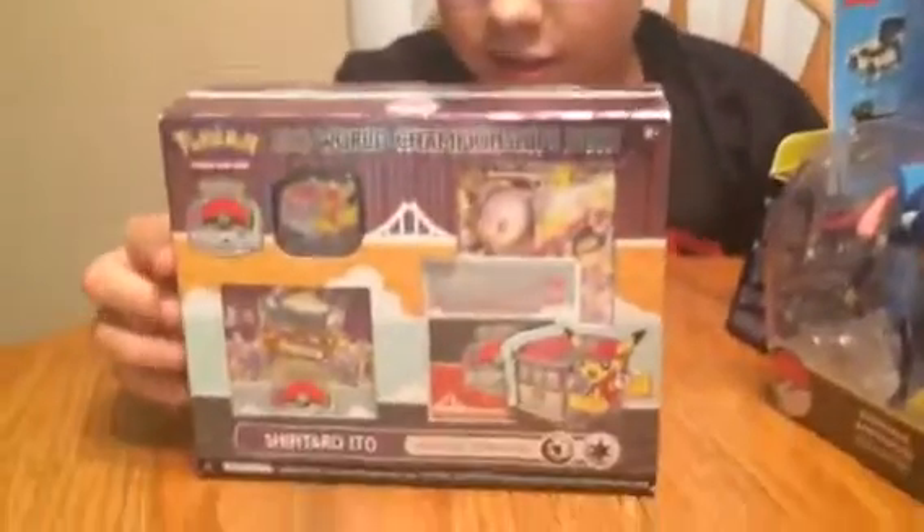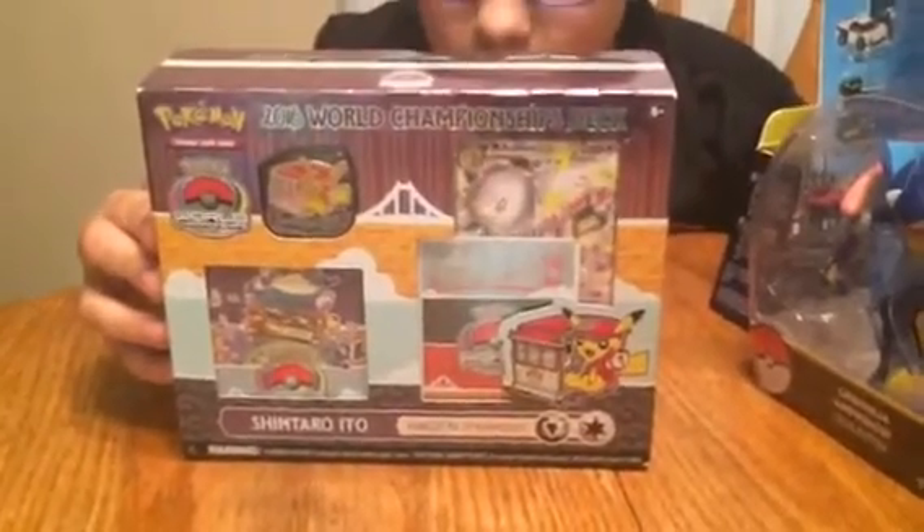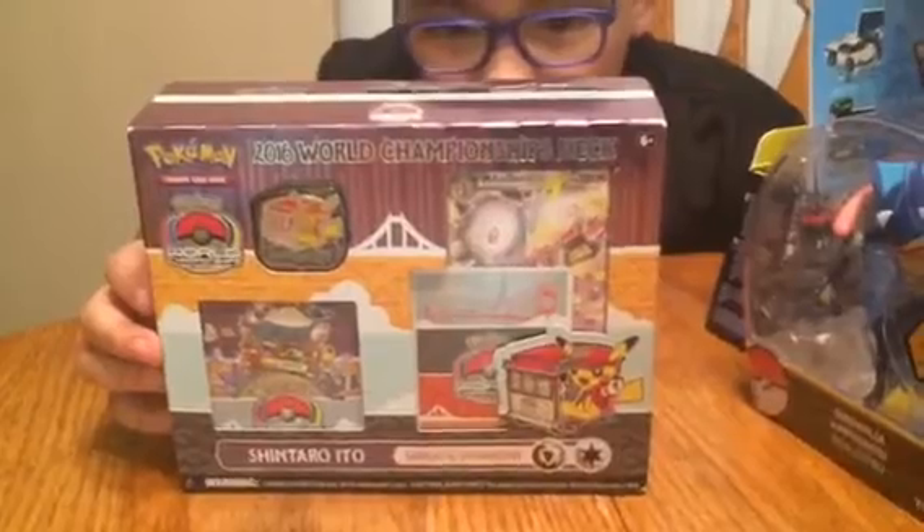And now: 2016 World Champions. Look at that — it comes with a World Championship deck and a Mega Audino EX. It tells you the ones you get in the pack on the back.